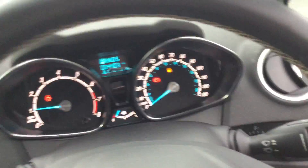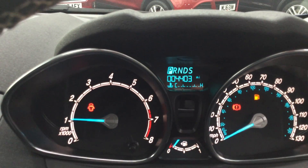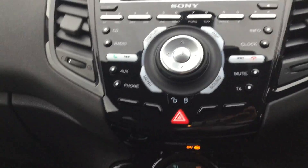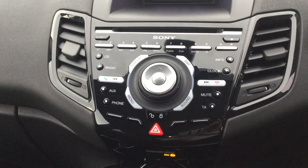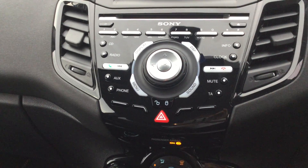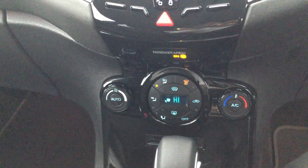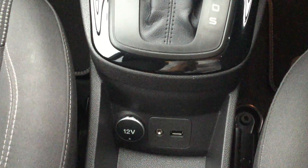It has electric windows and electric mirrors. Being a titanium specification, you get automatic lights and wipers. You can see there 4,403 miles on the clock. You've got your screen with features such as digital radio, Bluetooth connection, auxiliary input, and cruise control. There's air conditioning, front heated screen and rear heated screen, plus a USB port and auxiliary input.